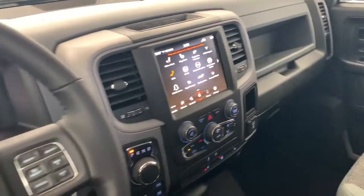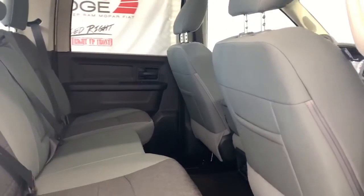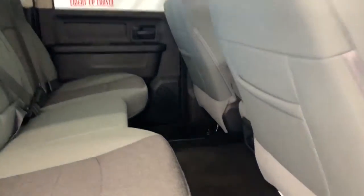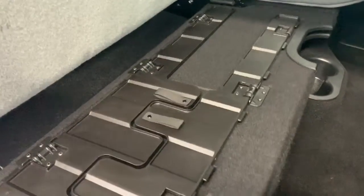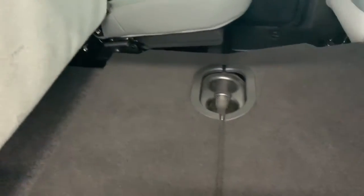In the back seat, there is lots of room between the first and the second row. You do have in-floor storage bins on either side, as well as a 60-40 back bench seat. And if you lift this up, you do have additional storage underneath the seats, as well as the option to create a flat back.